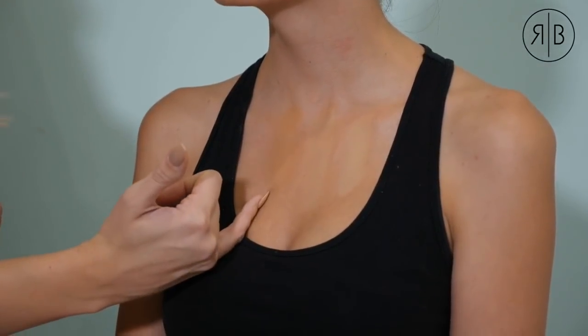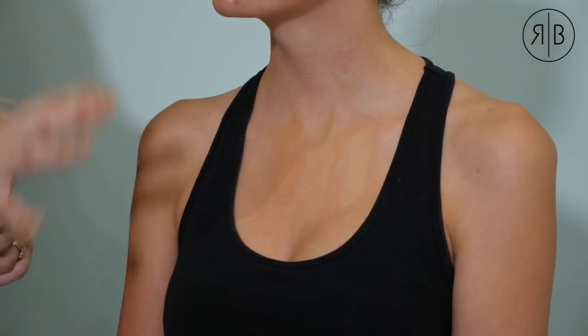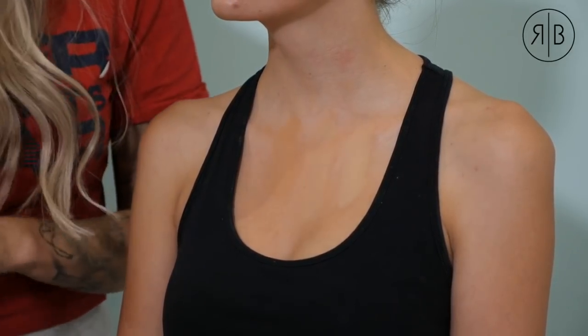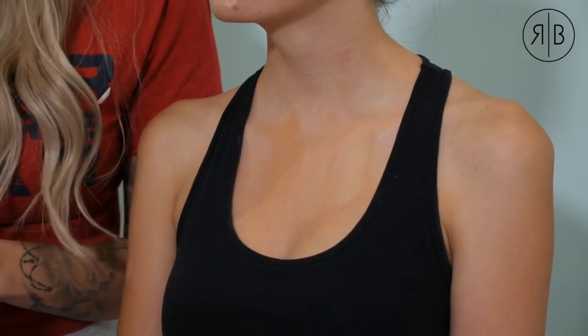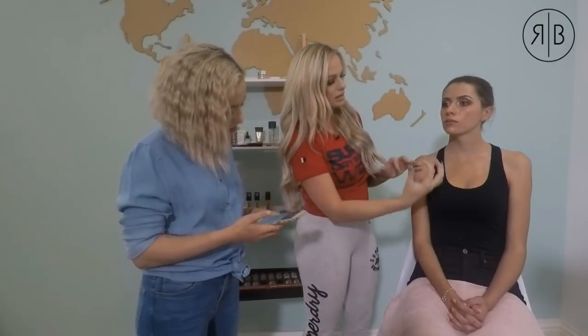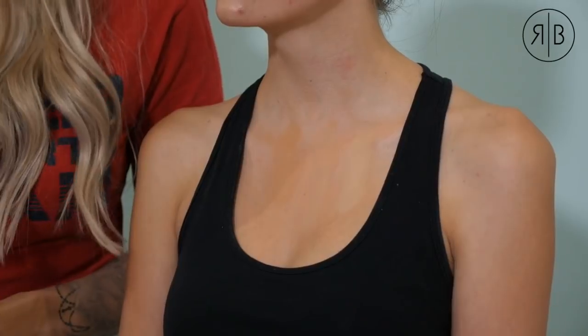Looking at the three shades on her chest: this one is clearly much too light, this one is a tinge too dark and a bit too orange, and the middle one really fades in the best — when you stand back you can't see it. She has a yellow undertone with some orange. That's how you know you've found the right match.